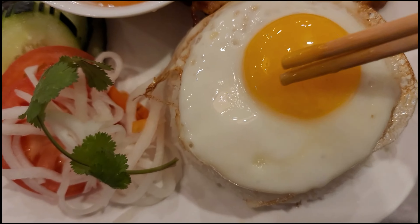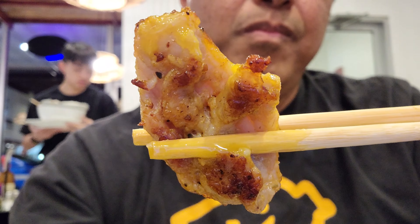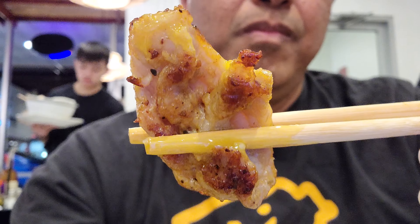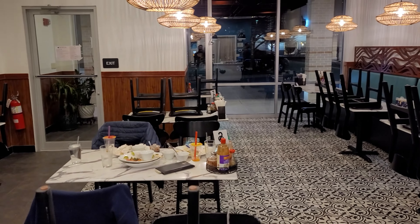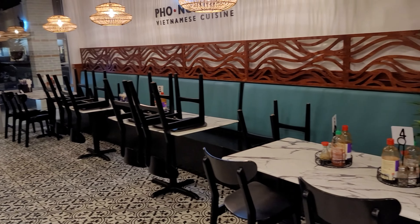If you're ever in the area of Allentown, Pennsylvania, check out the phenomenal Vietnamese cuisine. Thanks for joining me on Places I Visit. If you haven't subscribed to this channel, hit that subscribe button for more videos. And I'll see you next time.